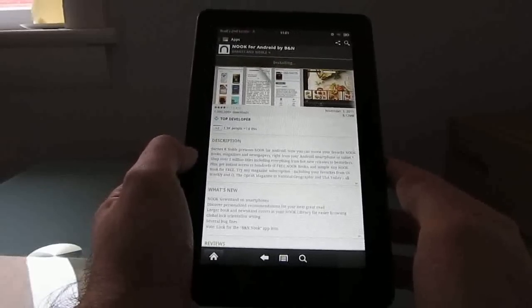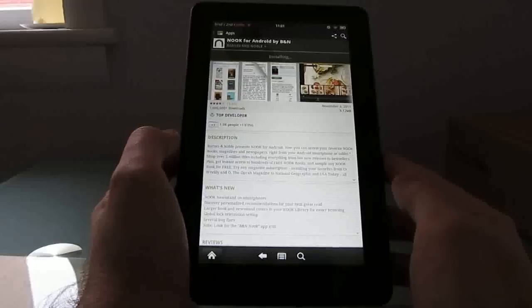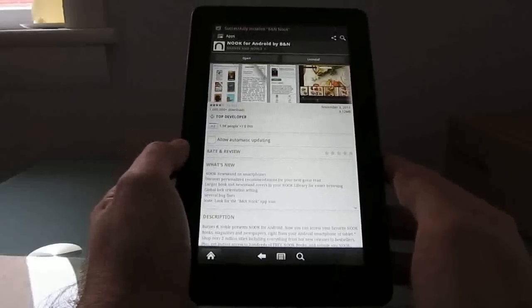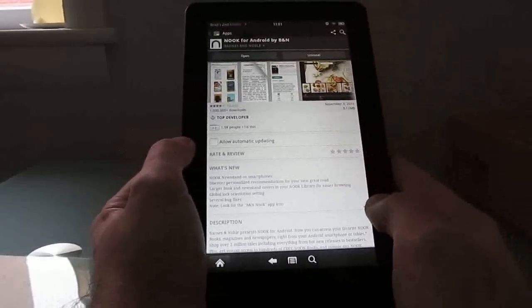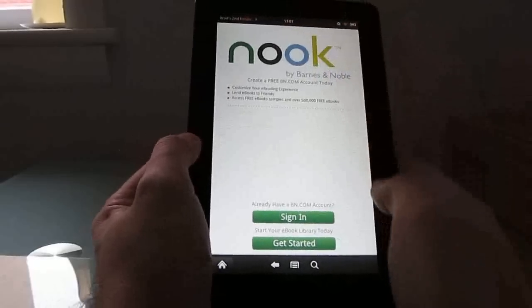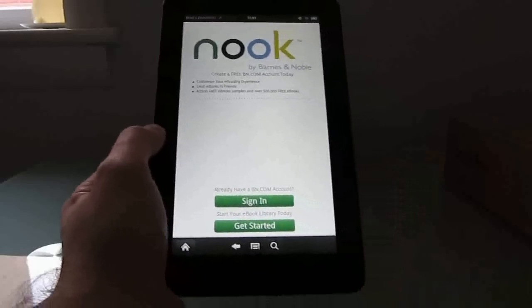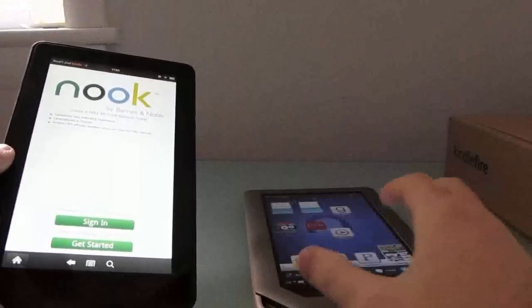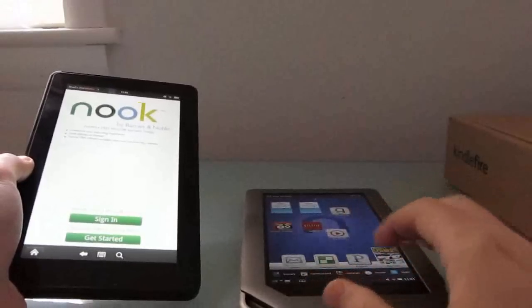Still, considering this thing has just been available for a couple of days, it's pretty impressive that people have already figured out how to root it, how to install the Android market, how to sideload applications, how to do a lot of really interesting things — such as run the Barnes & Noble Nook application on the Amazon Kindle Fire.